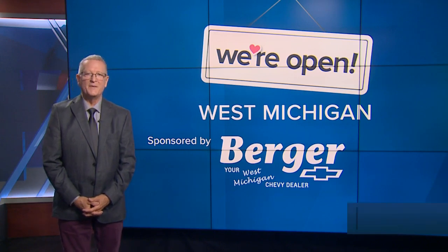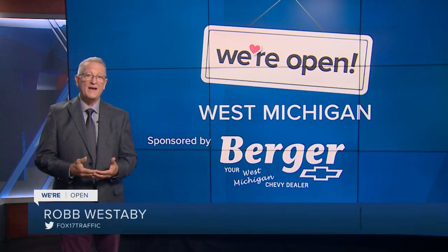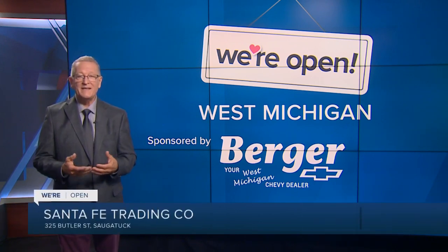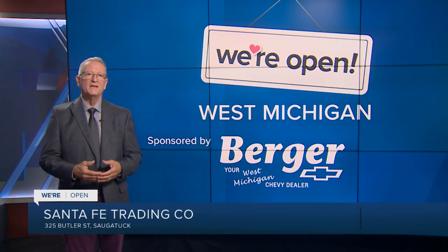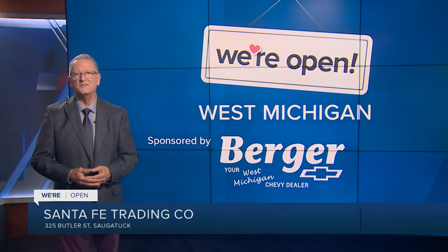The owners of the Santa Fe Trading Company visited Santa Fe and were so affected they now have what they call a Southwestern lifestyle store in the middle of a Lake Michigan lakeshore town. But it's obvious that they found Santa Fe inspiring — they still love Saugatuck.